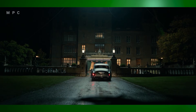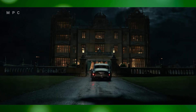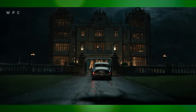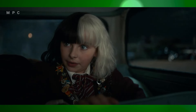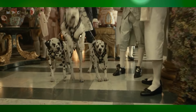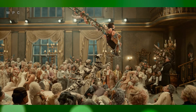In Cruella, visual effects play a vital role in enhancing the film's stylish narrative and vibrant aesthetic. Set in 1970s London, the film tells the origin story of Cruella de Vil, known for her bold fashion and villainous flair. The VFX team meticulously brought Cruella's world to life, blending practical effects with digital enhancements to create a visually striking experience.